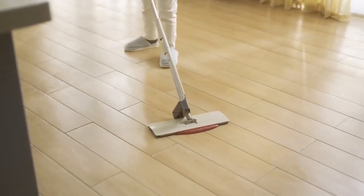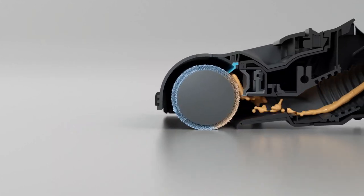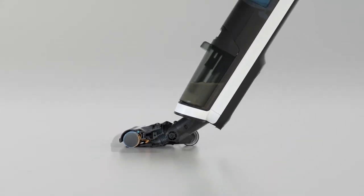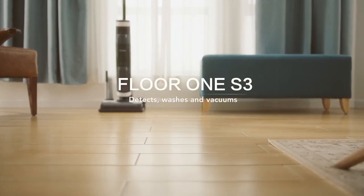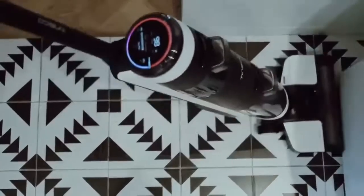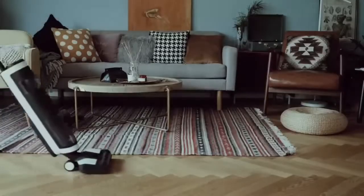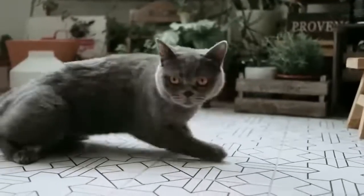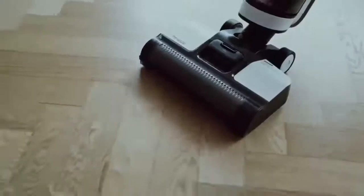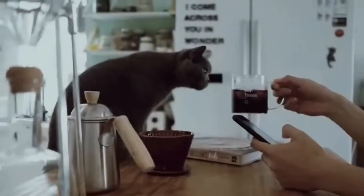Another great feature of the Tineco Floor One S3 Cordless Vacuum Cleaner is its long battery life. The vacuum cleaner is equipped with a 2,500 mAh battery that provides up to 35 minutes of continuous cleaning on a single charge, making it perfect for cleaning large spaces without having to worry about running out of power. One of the most unique features is its iLoop Smart Sensor Technology. This technology automatically adjusts the suction power based on the amount of dirt and debris on the floor, ensuring the right amount of suction power for each cleaning task, which helps to conserve battery life and improve cleaning efficiency.